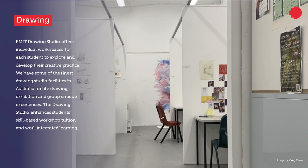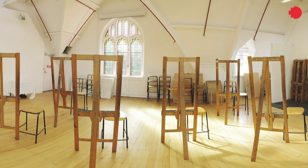The drawing studio offers individual workspaces for each student to explore and develop their creative practice. We have some of the finest drawing studio facilities in Australia for life drawing, exhibition, and group critique experiences. The drawing studio enhances students' skill-based workshop tuition and work-integrated learning.